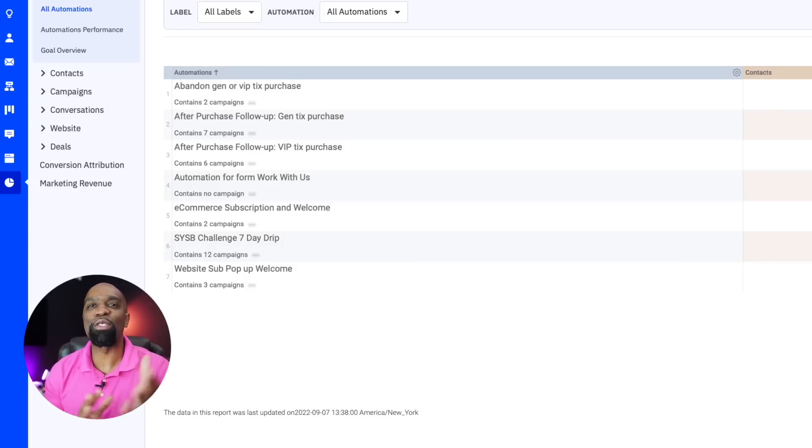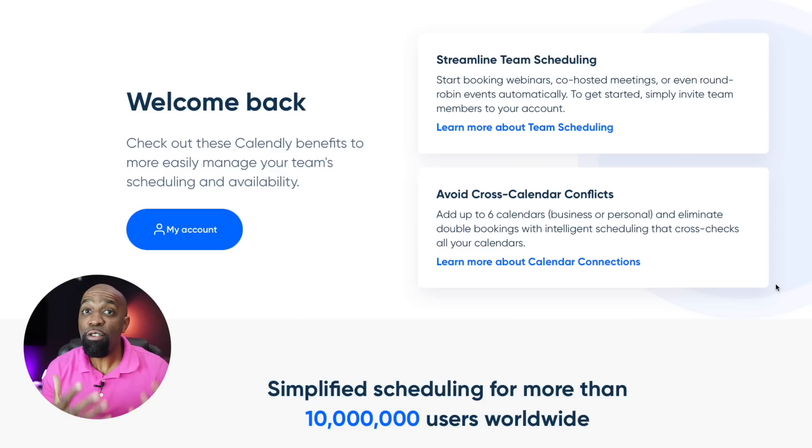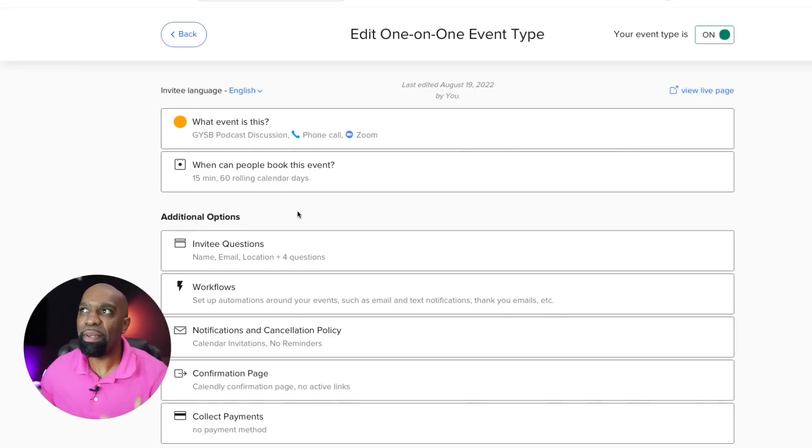Once you've moved from a static website to a click funnel and you're collecting names and email addresses, you probably want to schedule some calls. My go-to tool for scheduling is Calendly — I absolutely love it because I can put it on any device and it shows me updates in real time. Other people can pick the times that work best for them on my calendar and it shows up on all my devices. These are the events I've built inside Calendly where people can schedule time with me.